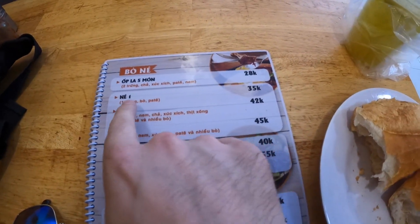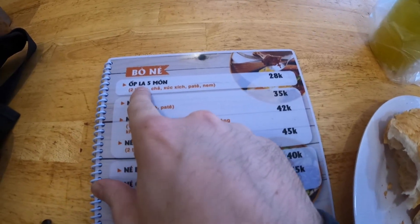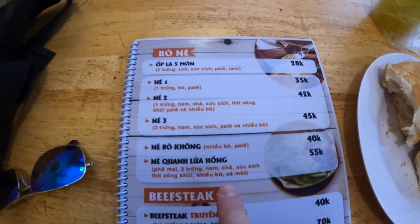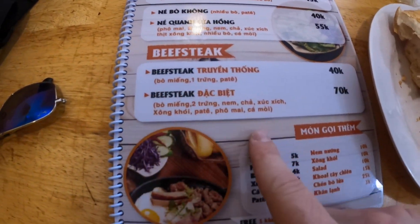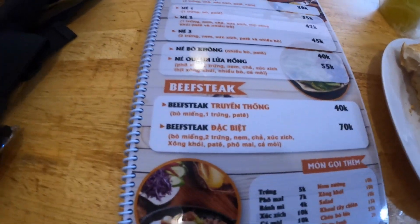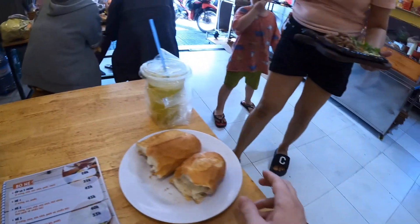The menu is pretty much totally in Vietnamese, so you need to know: bò is beef, bò né is the dish we're having. Trứng is an egg, so one option is just egg with no beef. These three with bò in the name all have beef. One is just beef with nothing else, and then you have beef steak — maybe a better cut. You can also add-ons: an egg, cheese, bread, or a sausage.